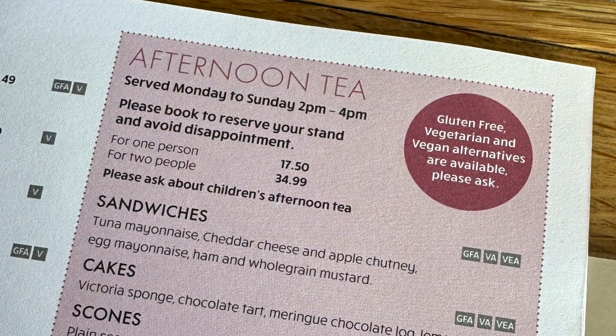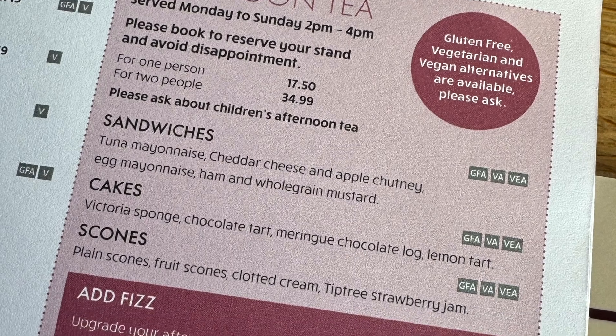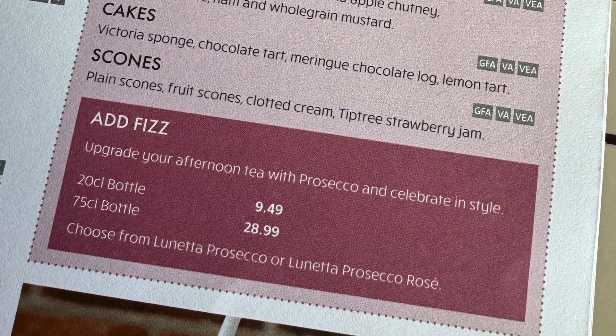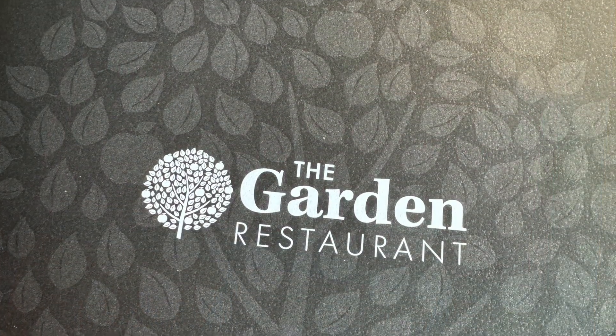There are two places to eat: the original and smaller courtyard coffee shop for drinks, cakes and light meals, and the much larger garden restaurant offering breakfasts, hot and cold lunches and afternoon tea.